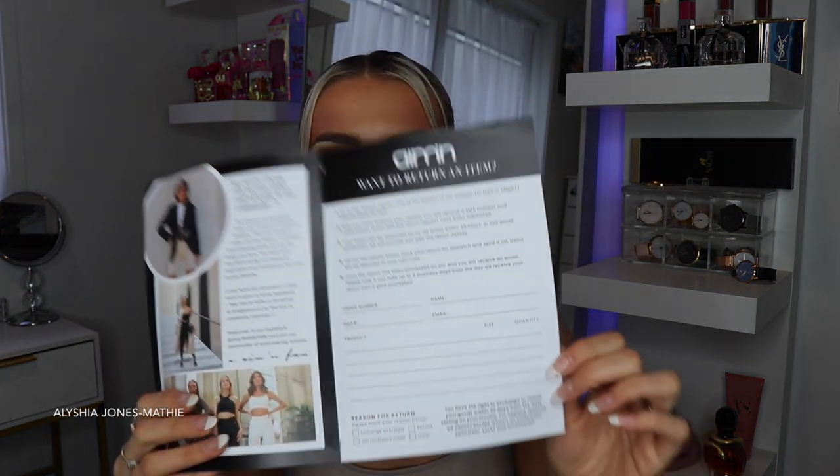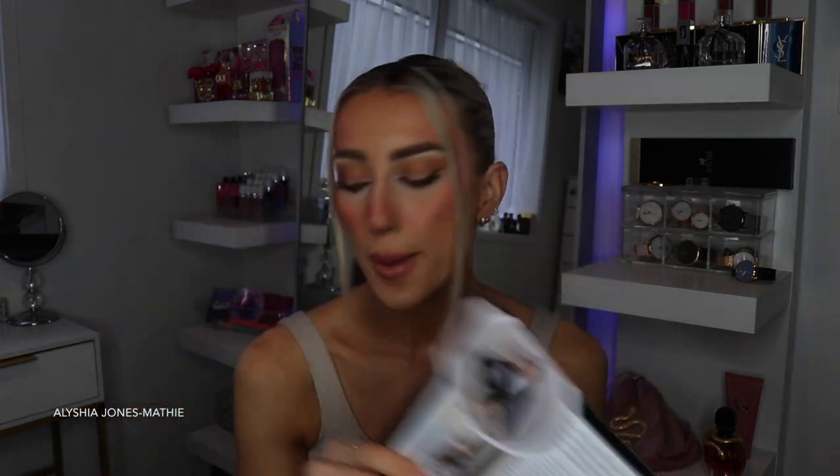In the package they will have a return form that you can fill in and then just send back in the bag it came in. You can bend and squat and these things don't go see-through. Their things are so stylish. Eamon has a really good inclusive size range as well, going from extra small to extra extra large, and I guarantee you guys are going to feel amazing in your Eamon gear.